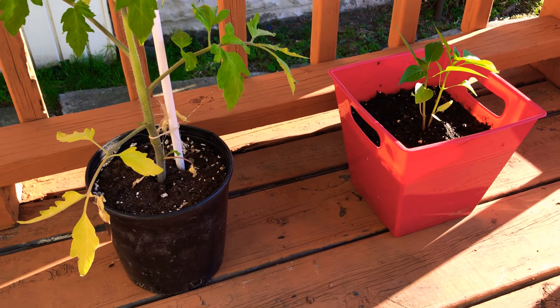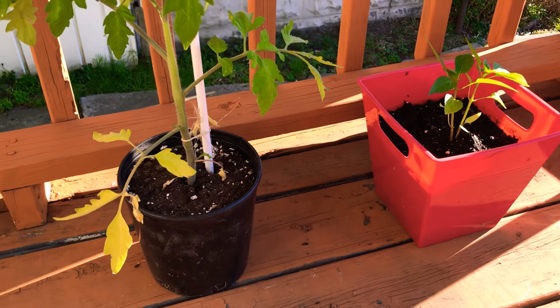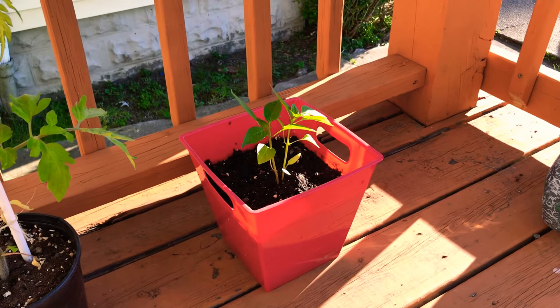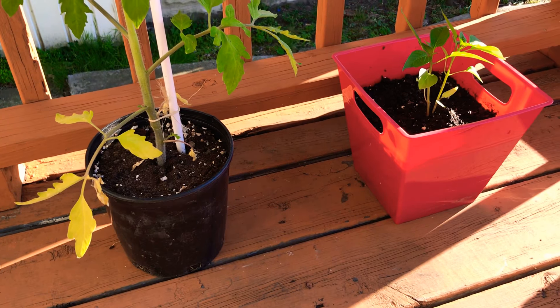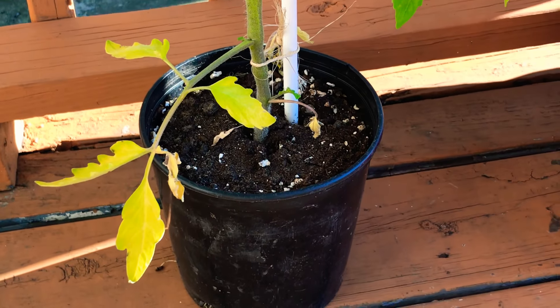Here we have two new additions to our home: a tomato plant, and another plant — I actually forgot what type it is — but it's pretty cool.